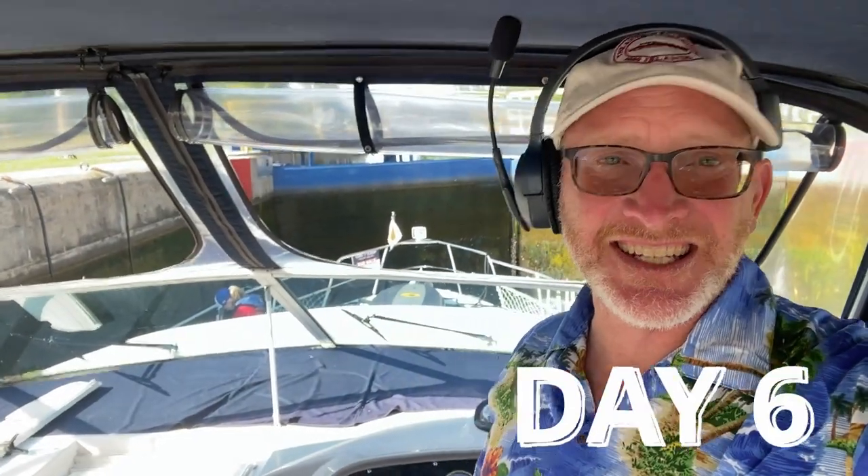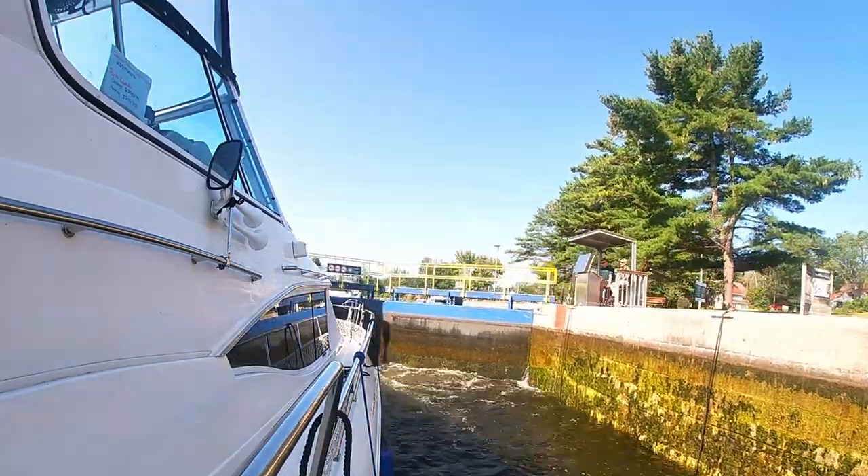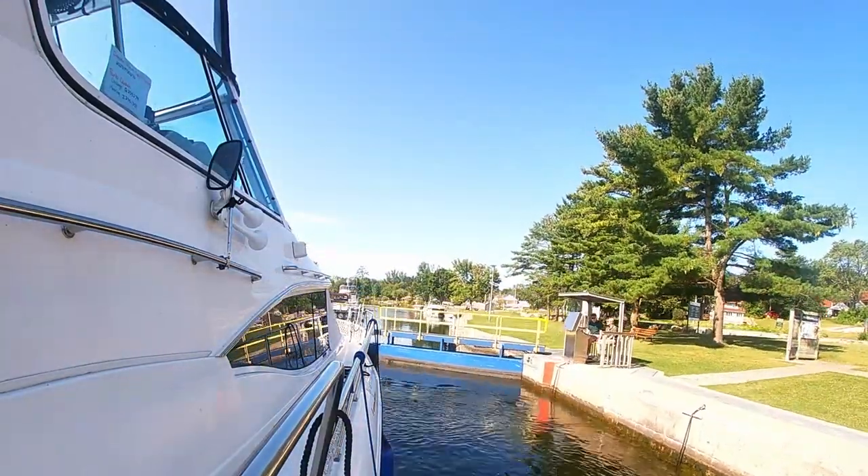Good morning. This is day six on the Trent-Severn Waterway, and we are in the Buckhorn Lock — our first of probably two locks today. Hopefully a short day with just a couple of locks and a short lake in between. We should be headed to Bob Cajun to end our day. Beautiful night on the lock wall last night. Bob Cajun, lock 32.